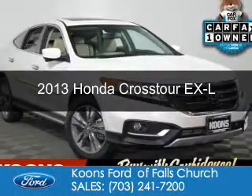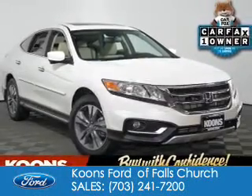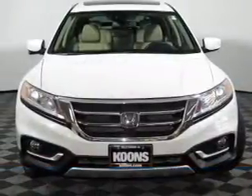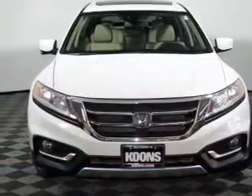This is a used 2013 Honda Crosstour. It's powered by 4-wheel drive and a 3.5-liter 6-cylinder engine.